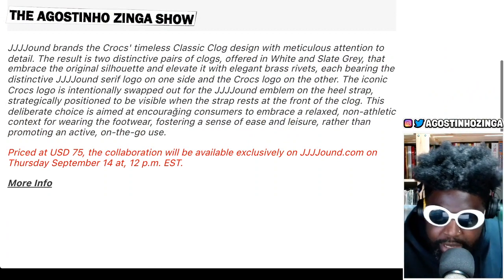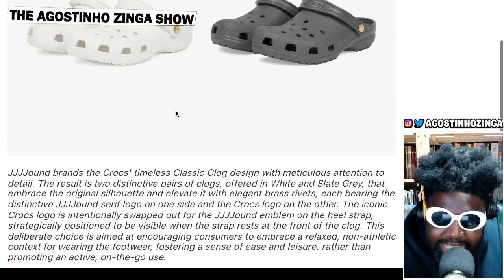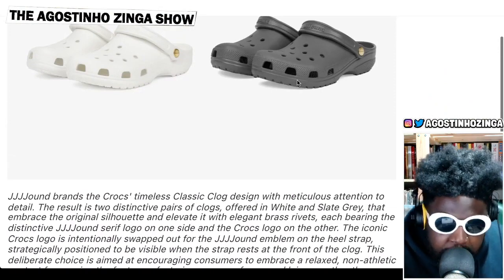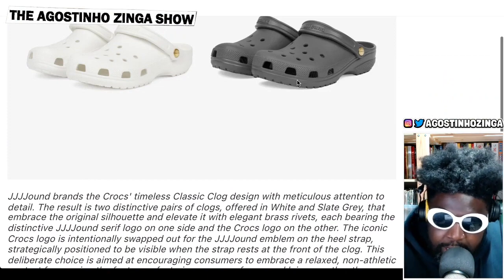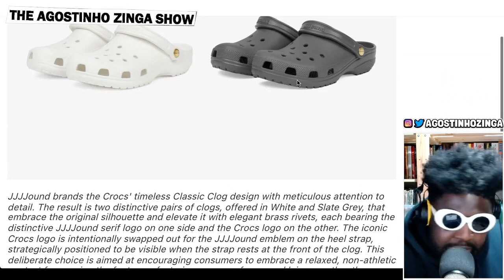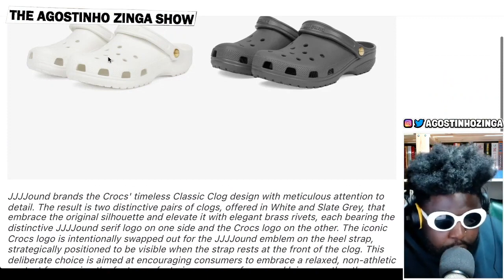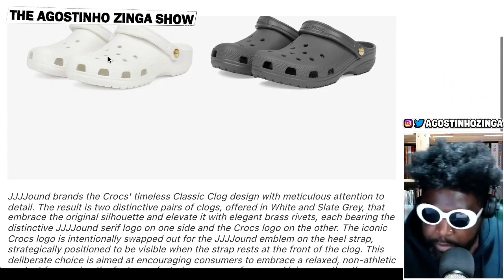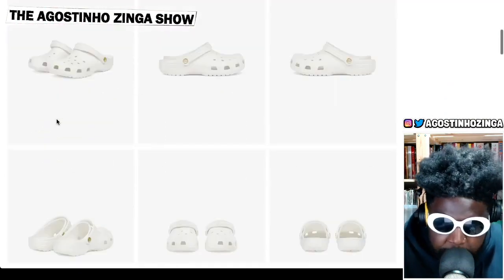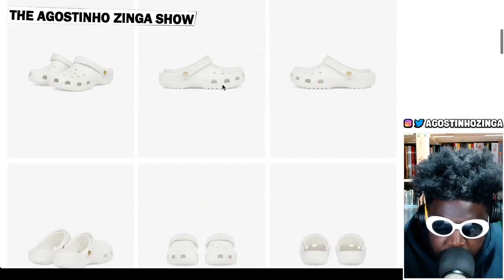This deliberate choice is aimed at encouraging consumers to embrace a relaxed, non-athletic context — fostering a sense of ease and leisure rather than promoting active, on-the-go use. So this is more of a worker thing: dragging your feet around your own home, walking around like you're in a shopping center. And when you want to step out to meet friends at a wine bar or a cool little restaurant, you put on the whites. I love it. Let's look at some more lifestyle pictures.